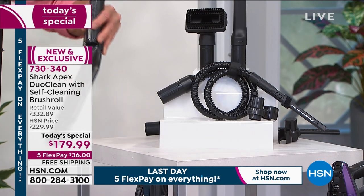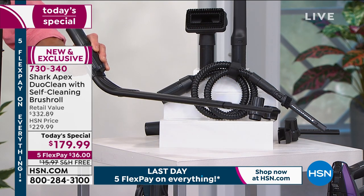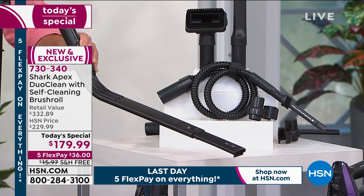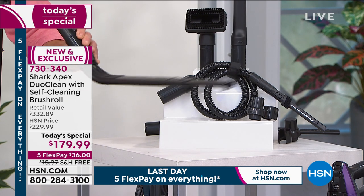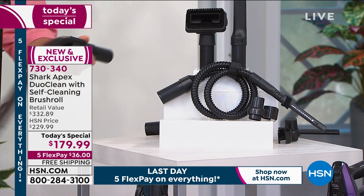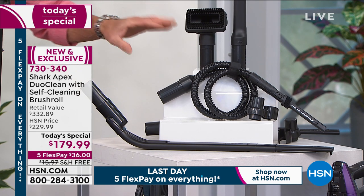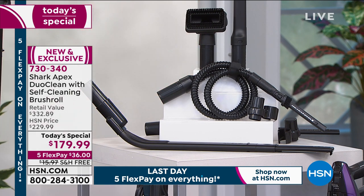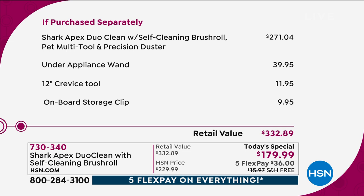This under-appliance attachment is worth the price right here. If you've got dust bunnies, dirt, peas and carrots underneath your refrigerator freezer — everybody probably has those — you can get underneath and reach anything. It's also great under your dryer. And remember, you don't have to just go underneath — you can use this to go over the top of something, like the back of your refrigerator on top. Crevice brushes, fabric brushes, and detailing brushes are all included. Here's the breakdown of everything — about a $300 value.